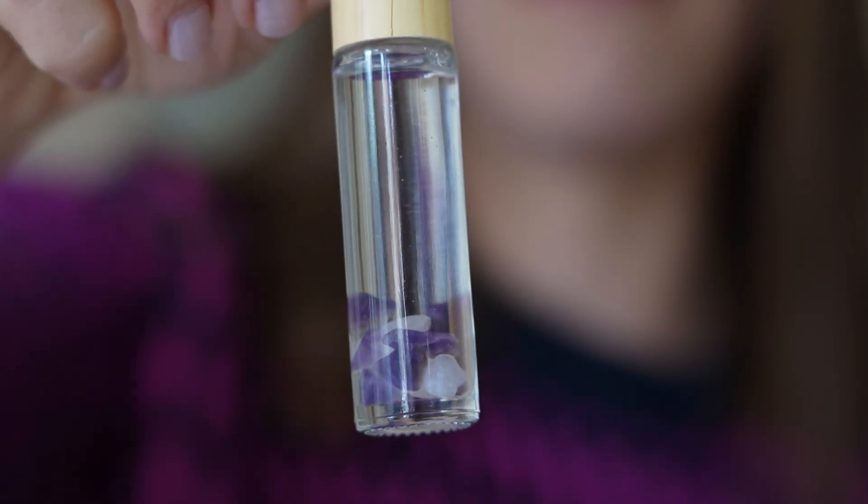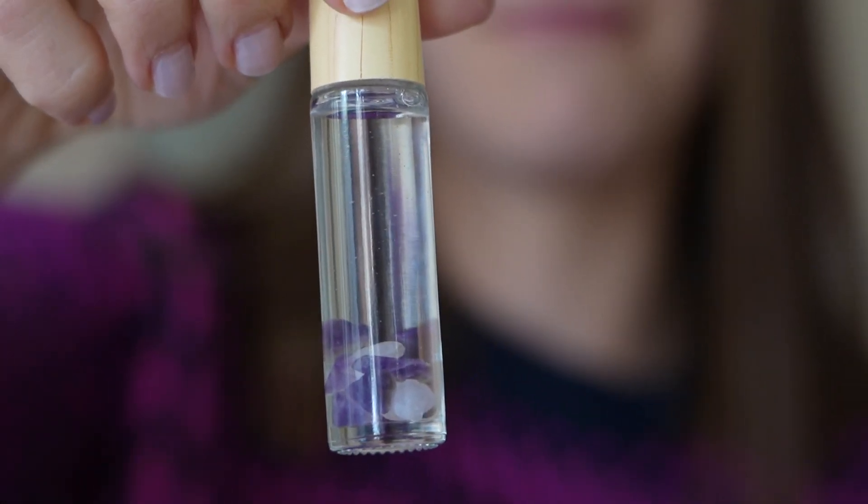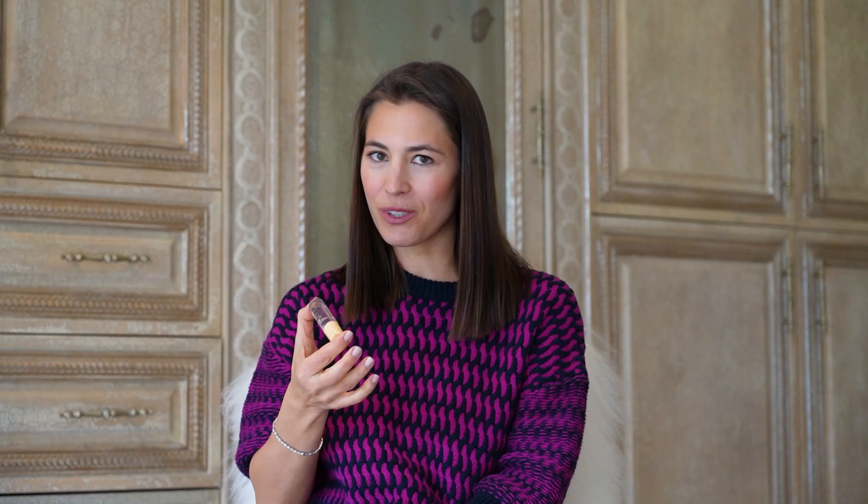And then we add these little amethyst crystals. I wanted to add a little healing crystal element — one, because it's pretty — but amethyst is known to help calm your emotions, help with rage, anger, anxiety. That's what happens when we get outbreaks, right? We get all stressed out, maybe we're mad, really mad at the person that gave us herpes or whatever.